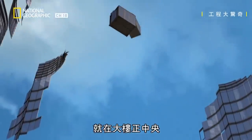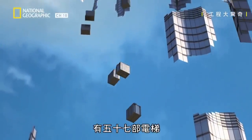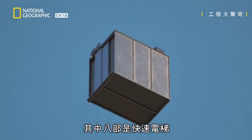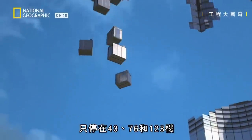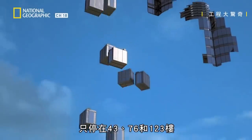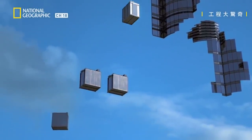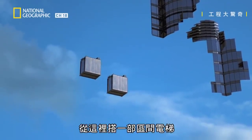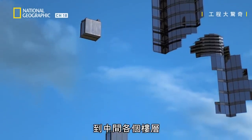Right in the heart of the building, nestled in the concrete core, are 57 elevators. Eight of these are express elevators that only stop at floors 43, 76, and 123 — the so-called sky lobbies. From here, people can take one of the local elevators to all the floors in between.